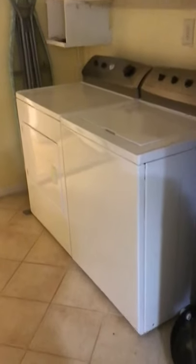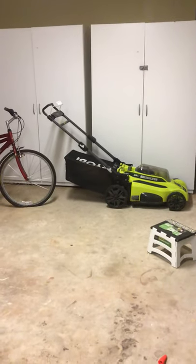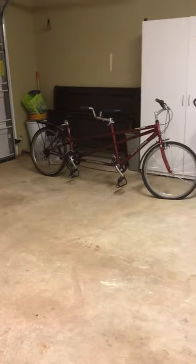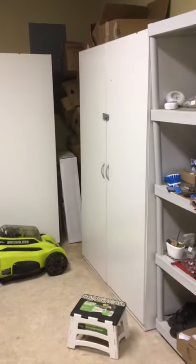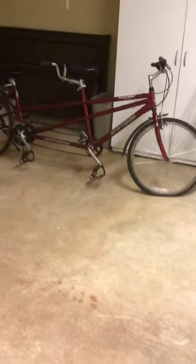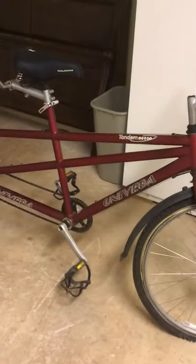Here is the washing machine and dryer — they are really nice, Frigidaire stainless steel and white. Now if you're in the market for some storage cabinets, this was used as a bed and breakfast, so everything here is really clean and things had to be locked up. You've got one, two, three, four, five of these. And there is an extremely nice tandem bicycle here.